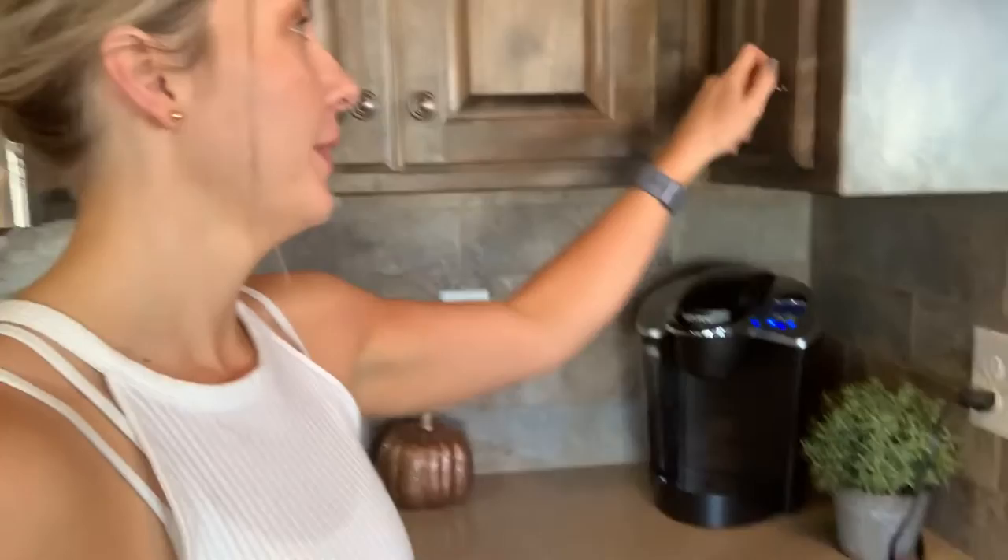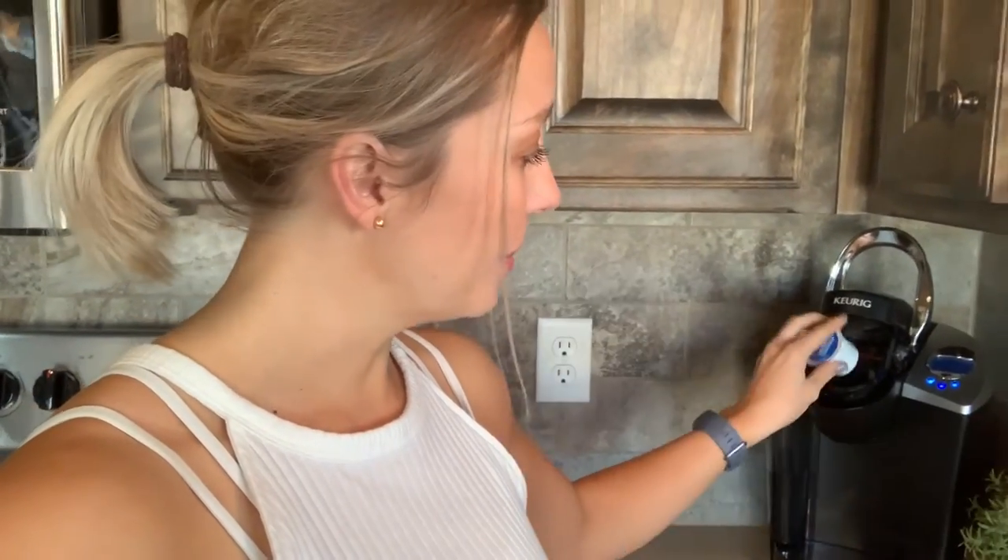This looks so good. Don't judge me. I can feel your judgment as I'm doing this — I'm just trying to keep it real with you. Is this my third coffee? Yes, it's my third cup of coffee. I'm working on it.